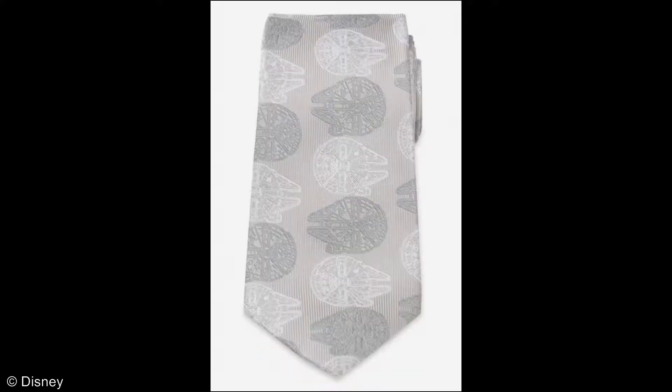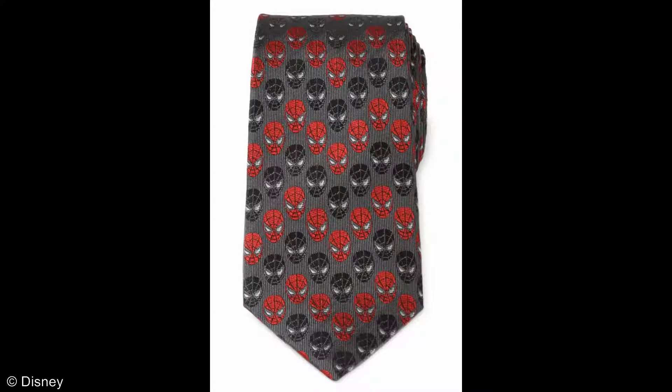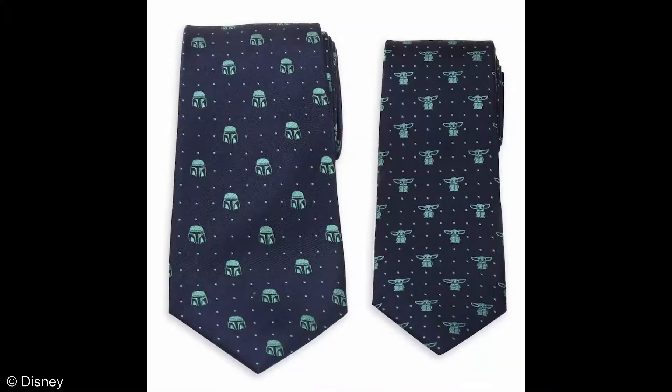Now, if your Disney dad is the tie-wearing variety, you can also get him the Millennium Falcon tie to chase away the dark side, or even the friendly neighborhood Spider-Man tie. But if you really want to turn heads, how about the Mandalorian gift tie set with an adult Mando tie and a child-sized Grogu tie, perfect for the Star Wars father and son picture.